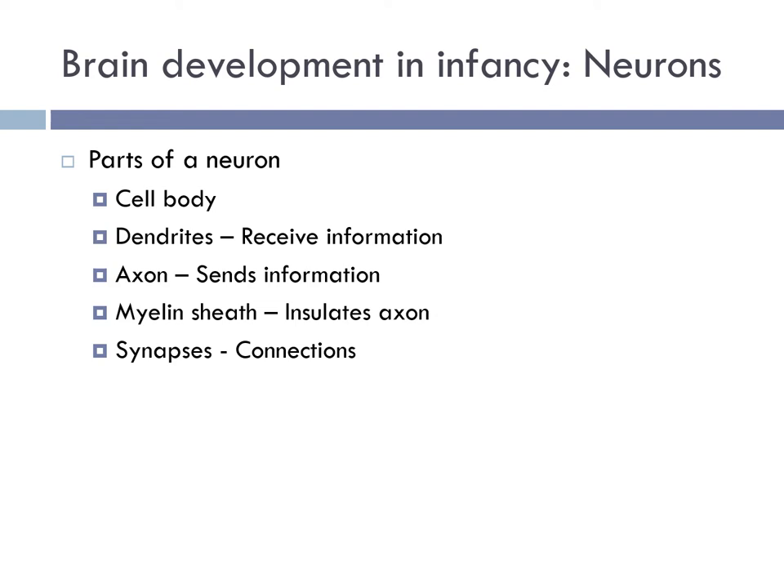The physical changes we see as infants grow are very impressive, but even more awe-inspiring are changes involving the brain and the nervous system. Infants' feelings of hunger or pain, their smiles or laughs, and their efforts to sit upright or hold a rattle all reflect the functioning of the brain and the rest of the emerging nervous system. To answer how the brain accomplishes these tasks, we need to look at the organization of the brain.